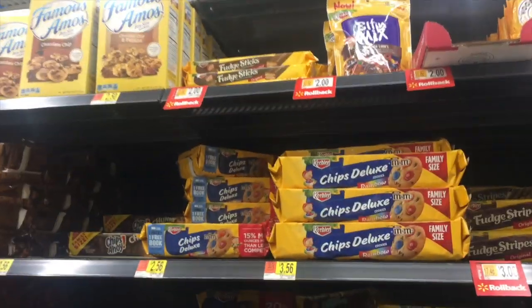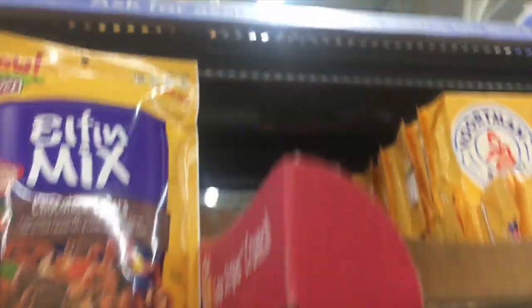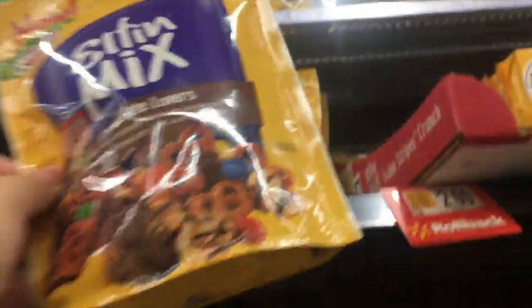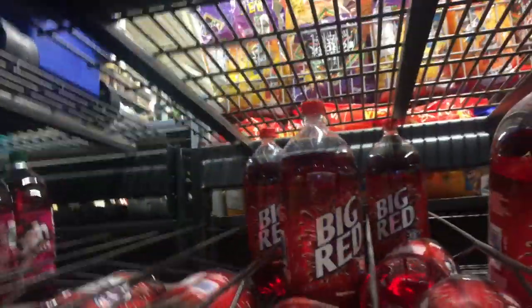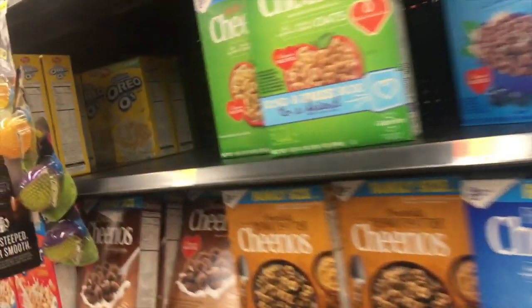This is a rebate that reset — there's a new product and a new rebate for the Elfin Mix. It's only two dollars, so I went ahead and grabbed it. The Big Red offer also reset for me — it's buy two and get a 75-cent rebate. I have short people problems trying to reach them, but I grabbed two of those.